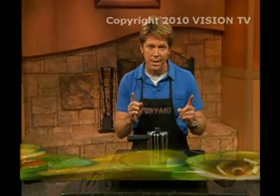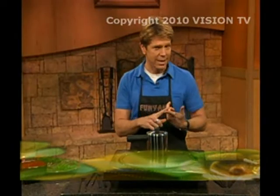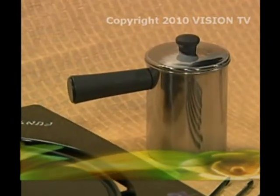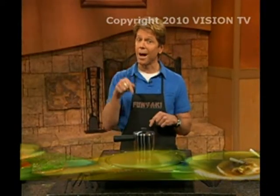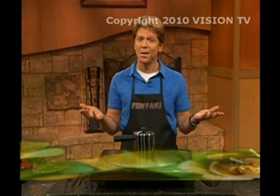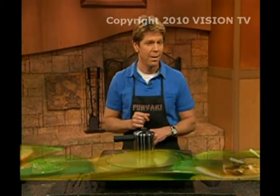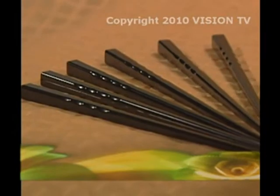Remember, order today. The amazing Funyaki Tabletop Grill with its unique convex-shaped cooking surface. Also the fun steamer for steaming vegetables or to heat soups or sauces. The grease trap for collecting excess fats and oils. Plus, if you order right now, you'll also receive a very special bonus to put the fun in Funyaki.